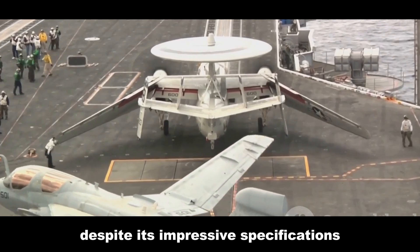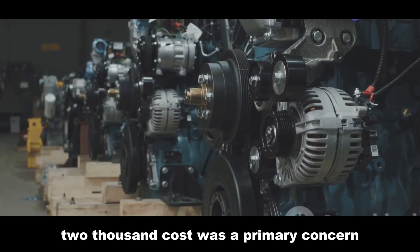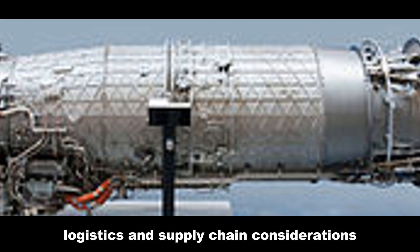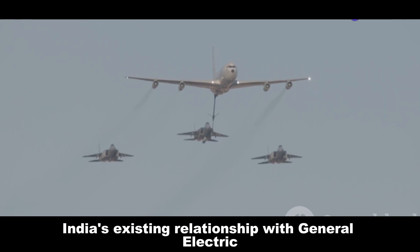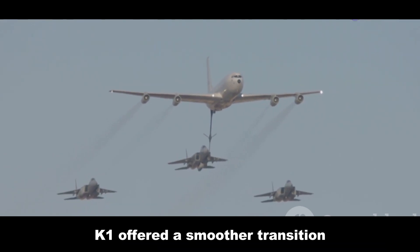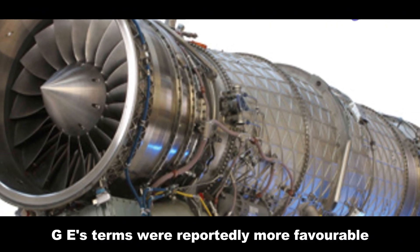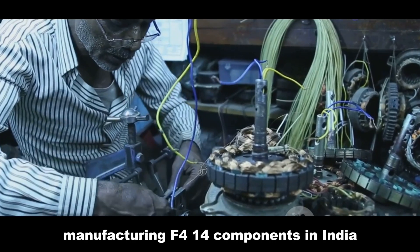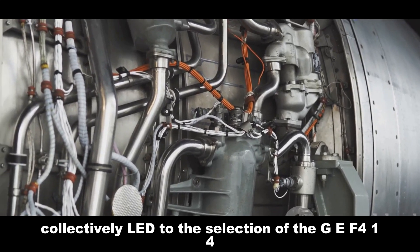The F414 powers several operational fighter aircraft, including the Boeing F/A-18E/F Super Hornet. This extensive operational experience likely influenced India's decision. Despite its impressive specifications, several factors led to India's rejection of the EJ200. Cost was a primary concern, with the EJ200 being more expensive than its American counterpart. Logistics and supply chain considerations favored the GE F414, which is more widely used globally. India's existing relationship with General Electric, powering the current Tejas MK1, offered a smoother transition. The potential for technology transfer and local manufacturing also influenced the decision. GE's terms were reportedly more favorable, aligning with India's Make in India initiative.